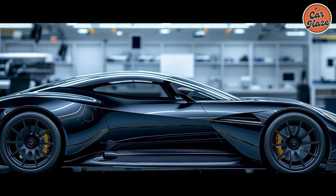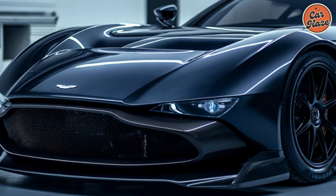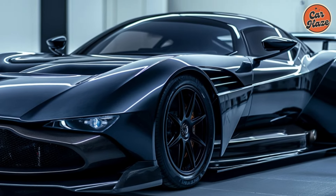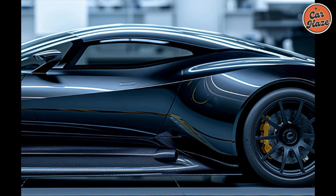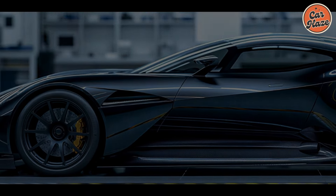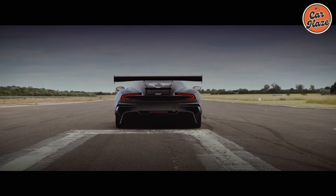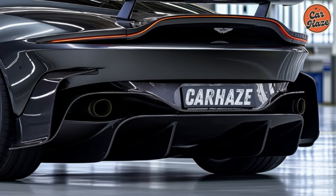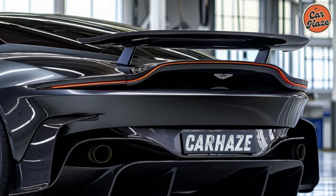A track monster reimagined. The original Aston Martin Vulcan was a breathtaking, track-only hypercar. Its monstrous power, lightweight design, and aggressive aerodynamics made it a true force to be reckoned with on the circuit. Whispers suggest that Aston Martin might be considering reviving this iconic beast for a new generation. Imagine a modernized interpretation of the Vulcan's design, retaining the essence of the original while incorporating cutting-edge aerodynamic elements to push the boundaries of performance.